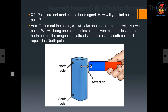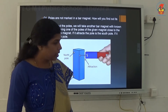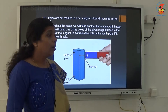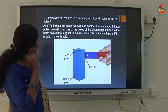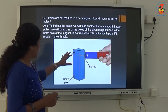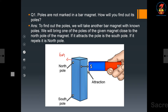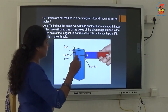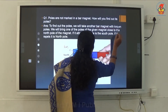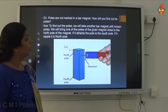A bar magnet has no marking to indicate its poles. How do you find which pole is its north pole? To find the poles, we will take another bar magnet whose poles are known — a white dot on that bar magnet represents the north pole.